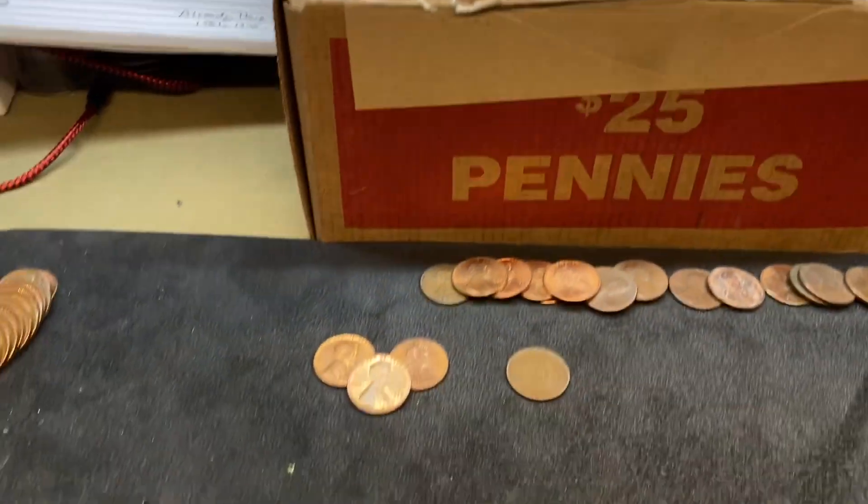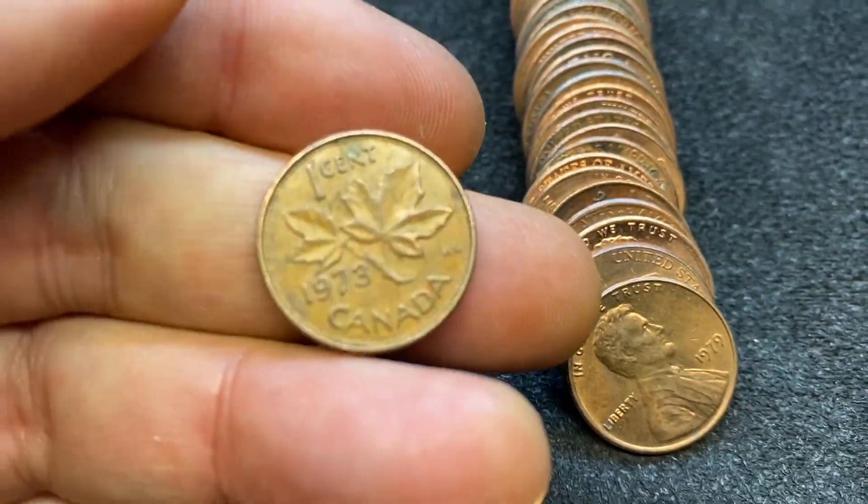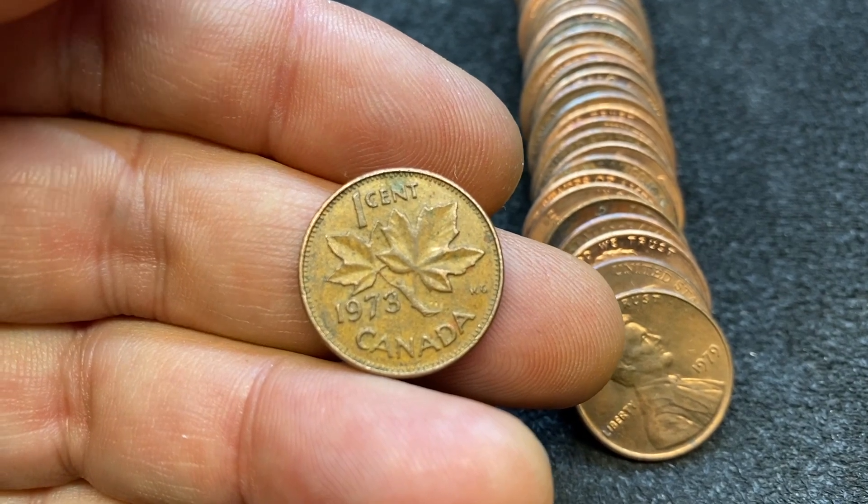Very next roll, and what would a penny hunt be without finding a little Canadian copper? We got an 1873 Canadian penny.